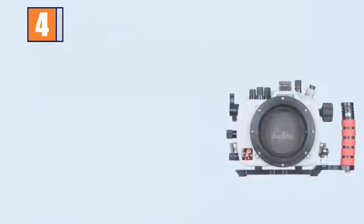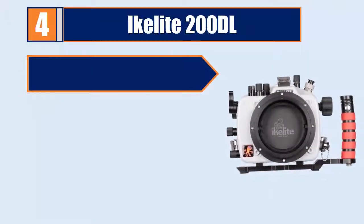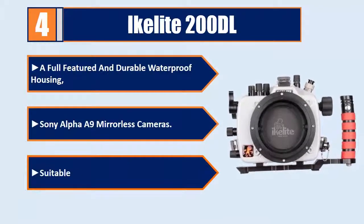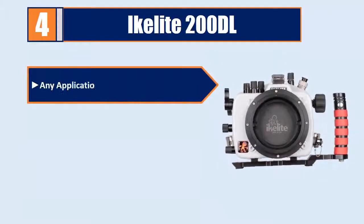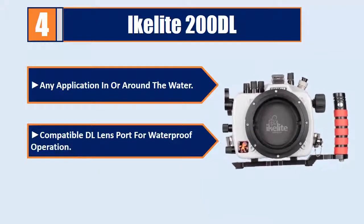Number four: Ikelite 200DL. A full-featured and durable waterproof housing for Sony Alpha a9 mirrorless cameras. Suitable for scuba, snorkel, surf, or any application in or around the water. Compatible DL lens port for waterproof operation. Please check the description for details and prices.